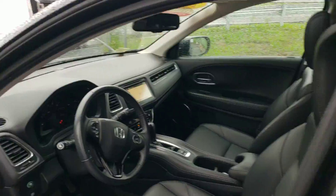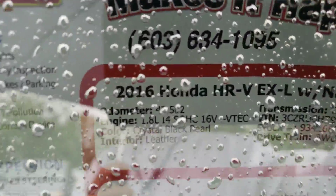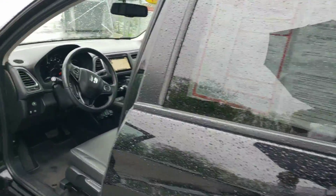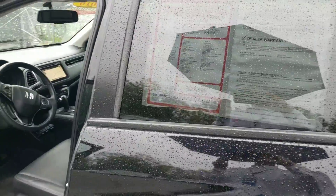This is an EXL with navigation. It's a 2016 — hopefully you can see that. 2016, 47K, leather, sunroof, heated seats, navigation unit.